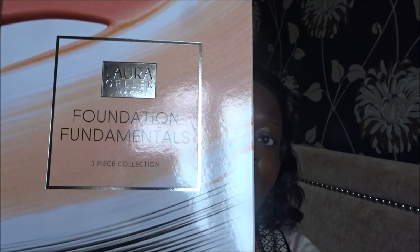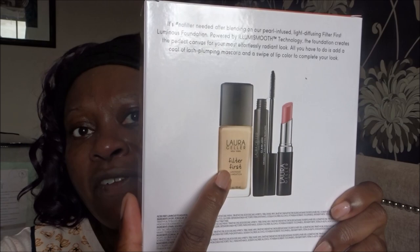The product came whilst I was away. This is the box - it's the Laura Geller TSV called 'Foundations Fundamental.' The main product featured is the foundation, called the Filter First Luminous Foundation. On the back of the box it says: hashtag no filter needed - after blending, our pearl-infused light-diffusing Filter First Luminous Foundation, powered by Illumismooth technology, creates the perfect canvas for your most effortlessly radiant look. Just add a coat of lash-plumping mascara and a swipe of lip color to complete your look.